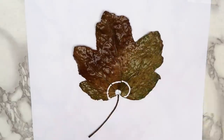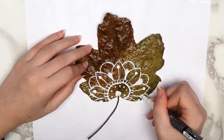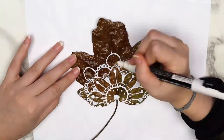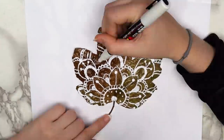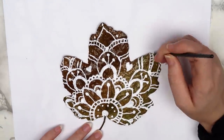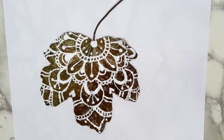I thought it would be fun to try drawing on my leaves. I drew a simple mandala design with a white Posca pen on one of them. You can do whatever you want — you don't have to do a mandala design. I've seen people paint nature scenes, or you could even do a Halloween scene. My Posca pens are kind of running out, so I went over some of the lines with white acrylic paint. If you don't have Posca pens, you can just use paint and a small brush.